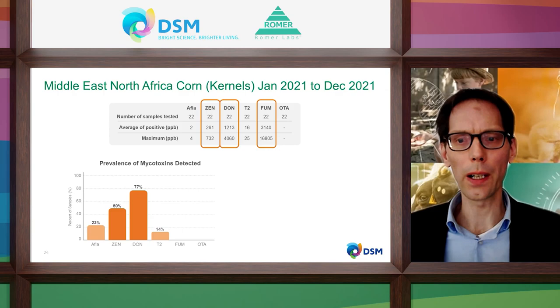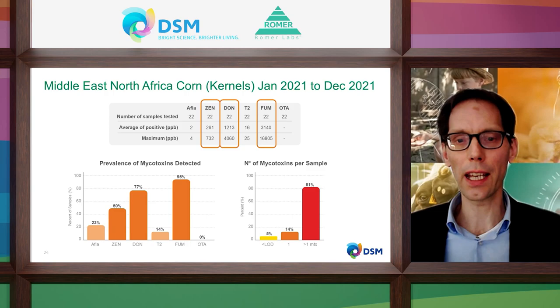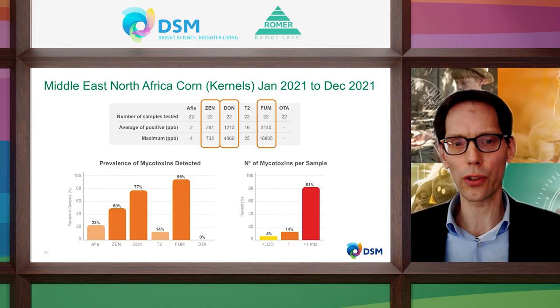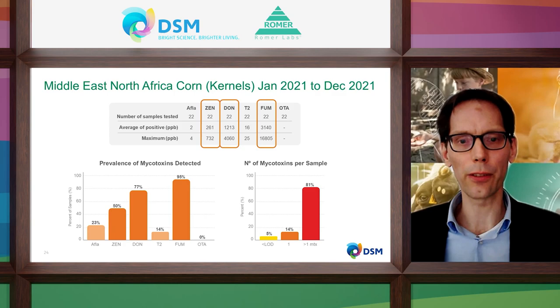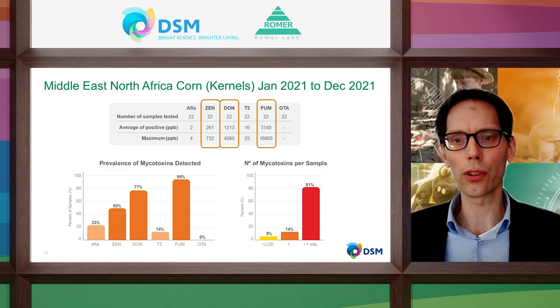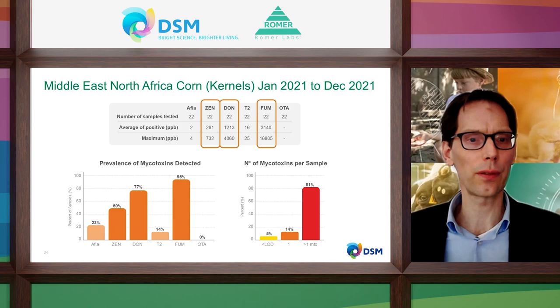Corn kernels in the Middle East and Northern Africa are often heavily contaminated, both in concentration and in number of mycotoxins per sample. The average levels of zearalenone, DON and fumonisins are already quite high, and maximum levels are even worse. The prevalence of mycotoxins in corn kernels is very high — especially fumonisins at 95% and DON at almost 80% of samples being positive. In more than 80% of the samples, there are above one mycotoxin per sample, meaning additive and synergistic toxic effects could further worsen the negative impact for the animals.